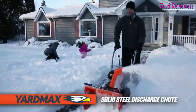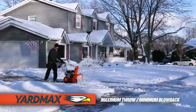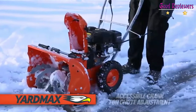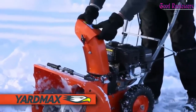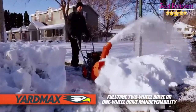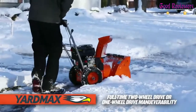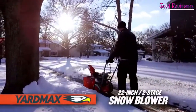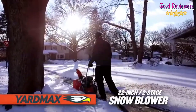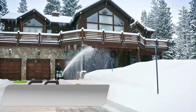With Yardmax, operators can take on the great outdoors. Mark your territory with this powerful solution for tackling heavy snowfalls, easily able to cut through snow more than a foot or more. These mighty two-stage snow blowers can clear large areas and help reduce operator fatigue with added user-friendly design features and benefits that come standard. If you like this product, please check out the Amazon link in the description below.